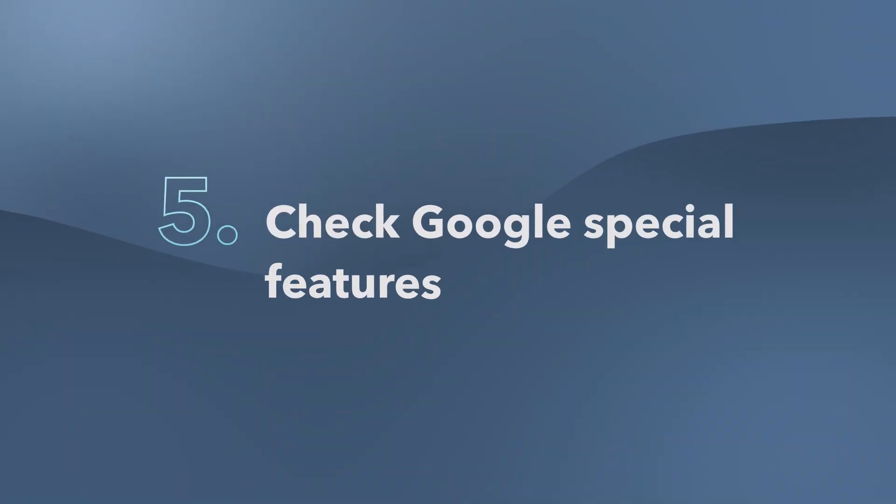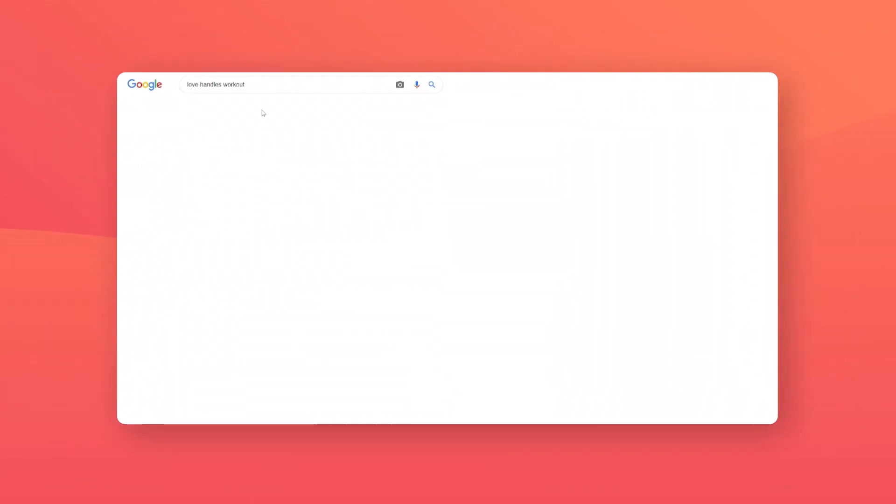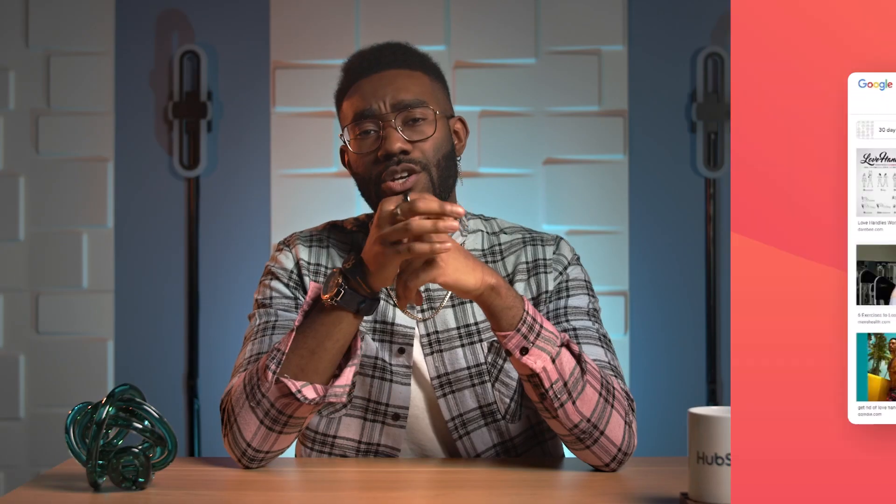Now that you have your vetted keyword list, check the search results page for each one and see if there are any Google special features like a paragraph snippet or a list. You'll see that this one in particular has an image pack on the top. So make a note to create content using the keyword that is heavy on photos or infographics in the hope that some of these images might appear in the pack.